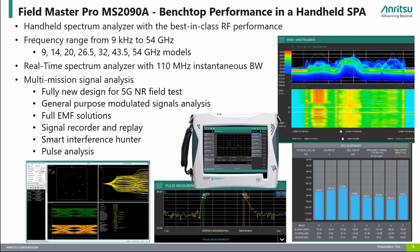The Fieldmaster Pro MS2090A is Enritsu's premium handheld spectrum analyzer with advanced features previously only seen in much more expensive benchtop instruments. The MS2090A frequency range starts from 9 kHz at the low end and has various frequency options starting at 9 GHz all the way up to 54 GHz. Key features include real-time spectrum analysis with up to 110 MHz instantaneous bandwidth, display average noise level of minus 164 dBm, third-order intercept of plus 20 dBm, and plus or minus 0.5 dB typical amplitude accuracy.